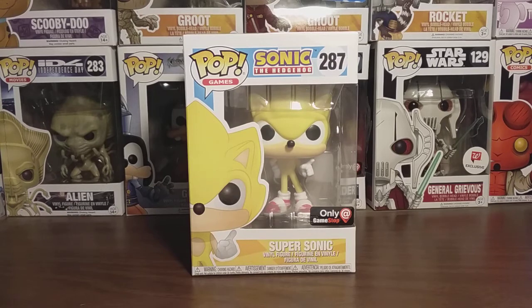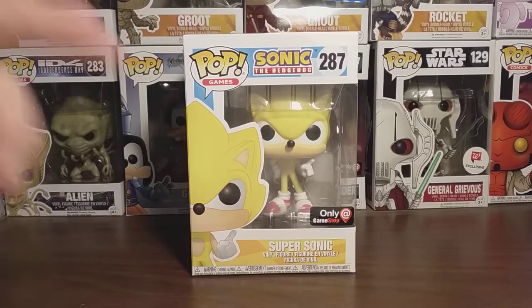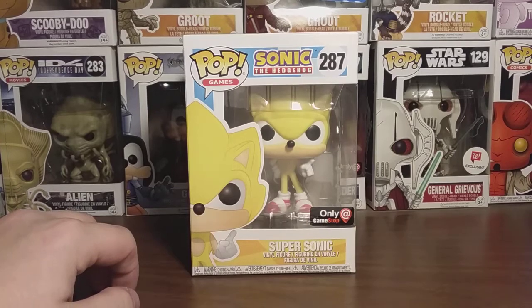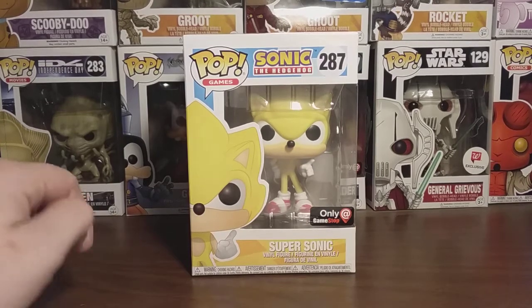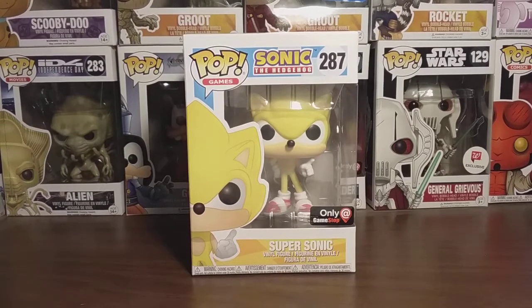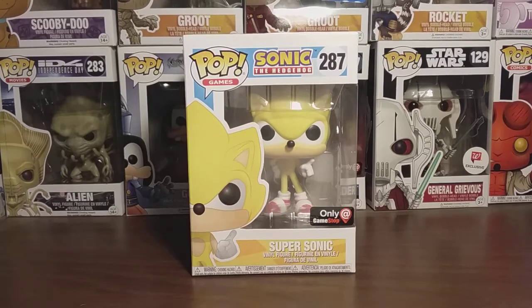As I said in my last video, I haven't played the Sonic games too much, but I'm working on it right now. I heard that the first appearance of this version of Sonic is in Sonic the Hedgehog 2, which I haven't played much yet. But even though I haven't really played Super Sonic in the actual games very much, this Pop really caught my eye when they announced the Funko Pops from Sonic.